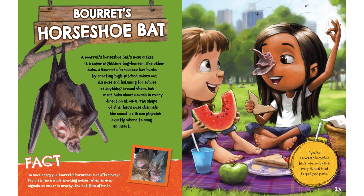Fact: to save energy, a Borat's Horseshoe Bat often hangs from a branch while snorting noises. When an echo signals an insect is nearby, the bat flies after it. If you had a Borat's Horseshoe Bat's nose, you'd catch every fly that tried to spoil your picnic.